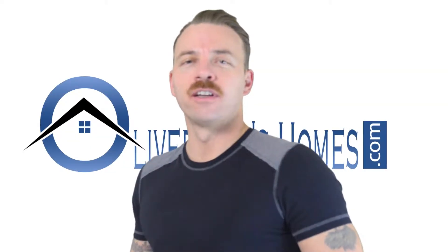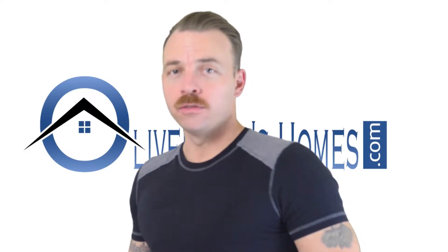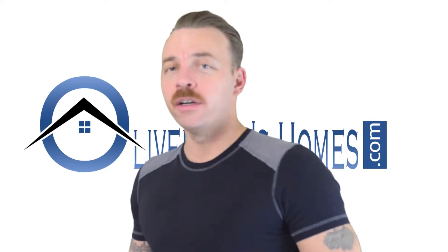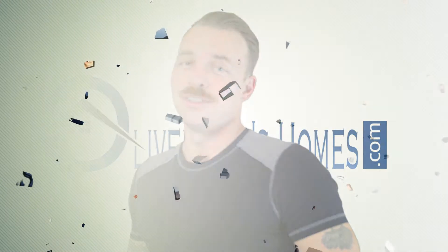Hi, how's it going? Oliver Carlin here. If you cannot avoid foreclosure, would you like to see how you can stay in your house up to a year without making any mortgage payments and save $24,000? Stay tuned.